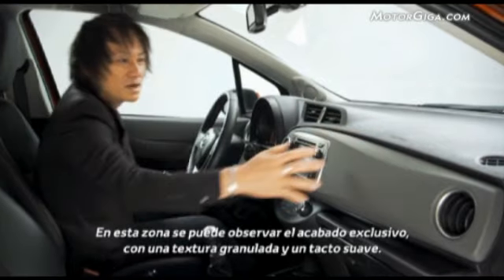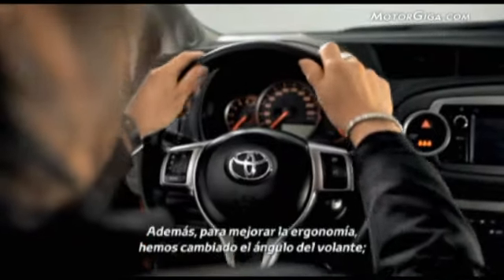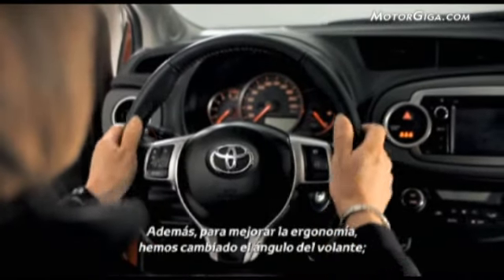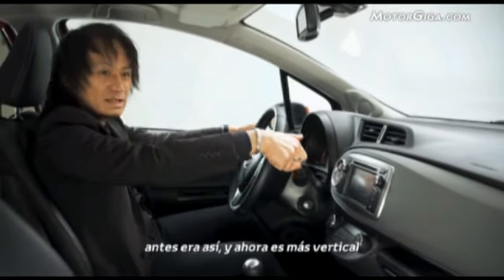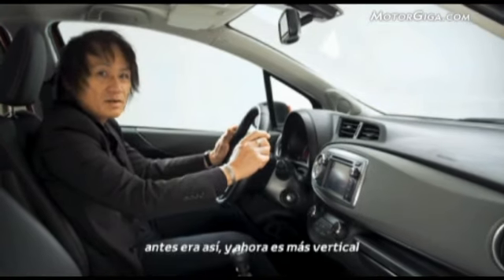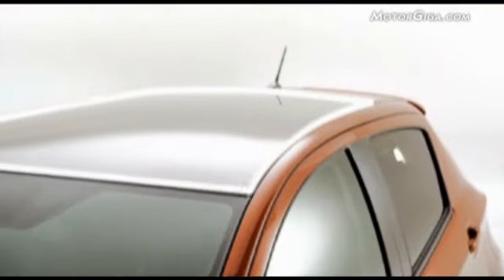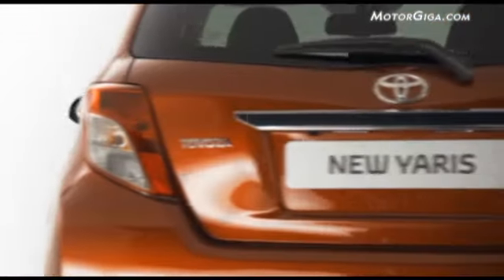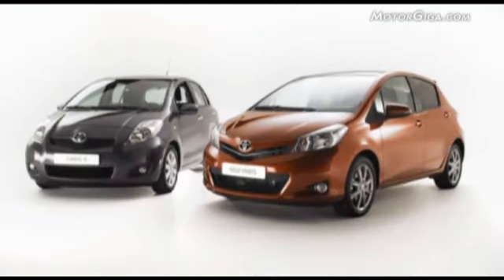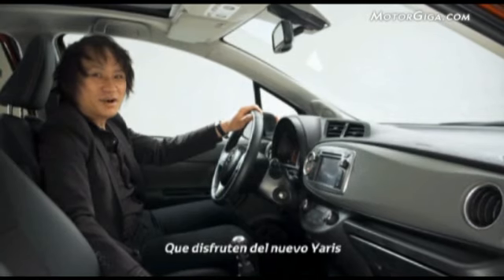In this area you can see a unique grain finish with a graduated grain, along with a soft pad. For ergonomics improvement, we changed the angle of the steering wheel — it used to be tilted back, but now it is more vertical. Please enjoy the reality.